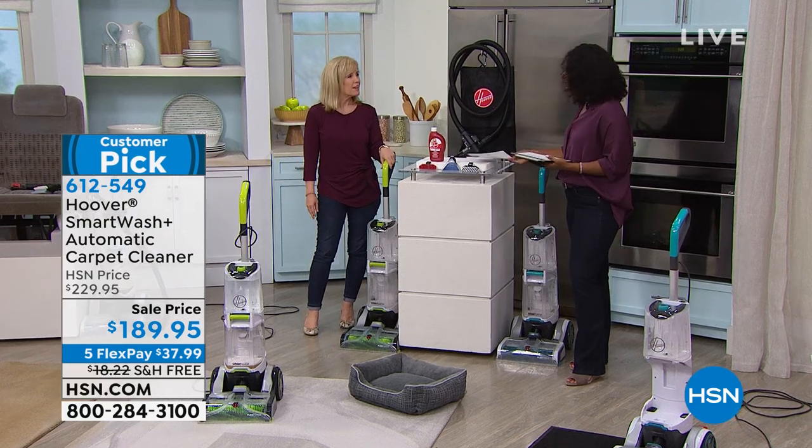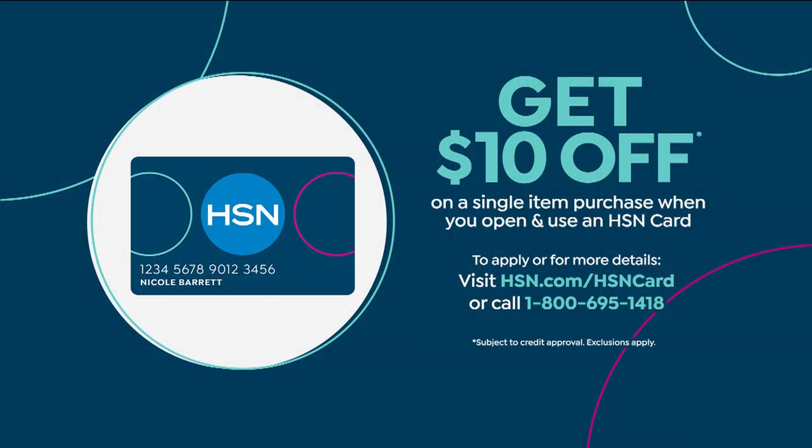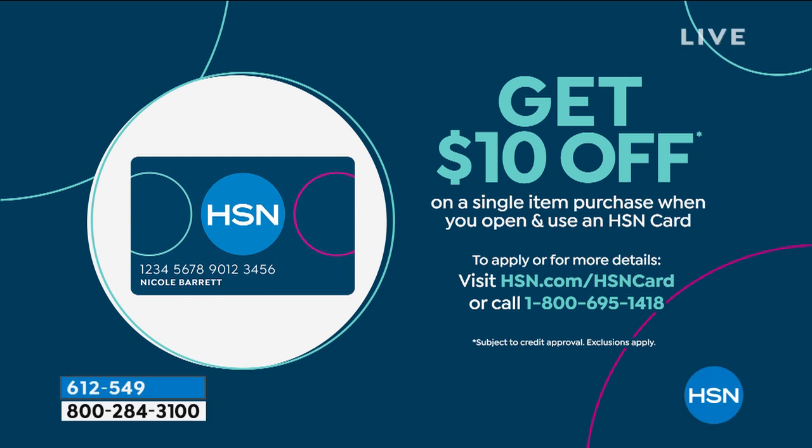We are helping you get your home ready for fall. And one of the ways we make it easy for you to shop here at HSN is with our HSN card — you get extra flex pay and other benefits. If you've been wanting one, call us or go to hsn.com to apply. When you're approved, you can take $10 off the very first purchase you make with that card.